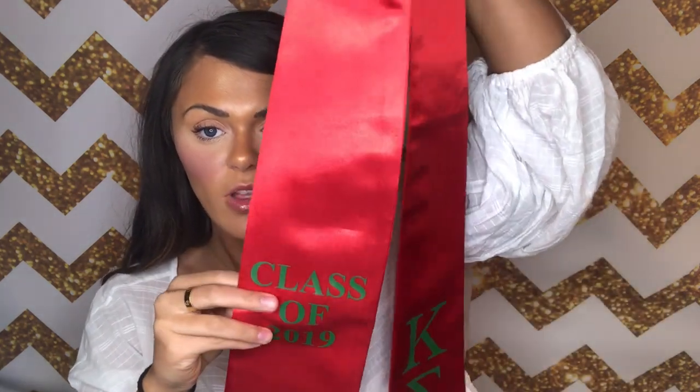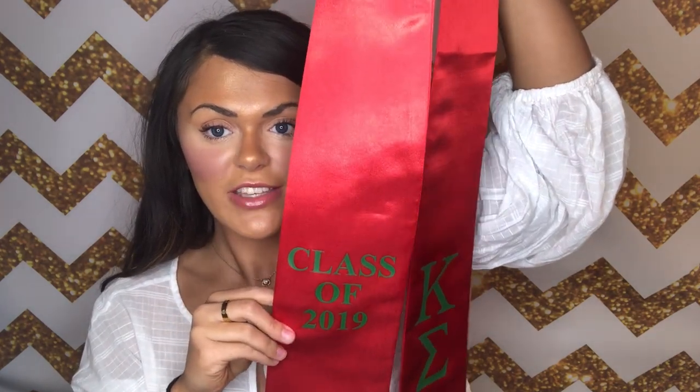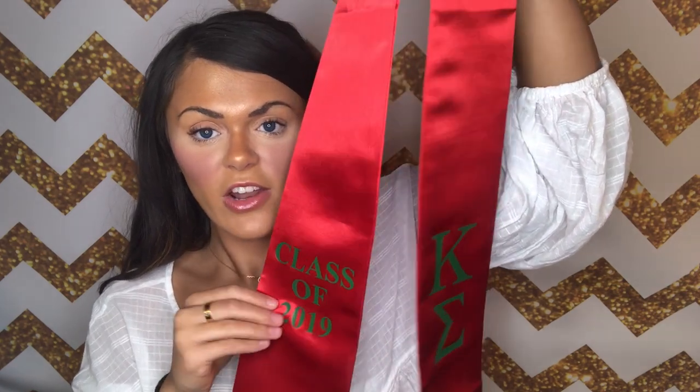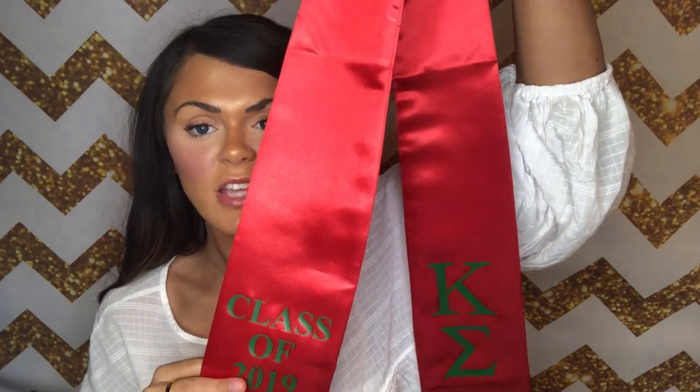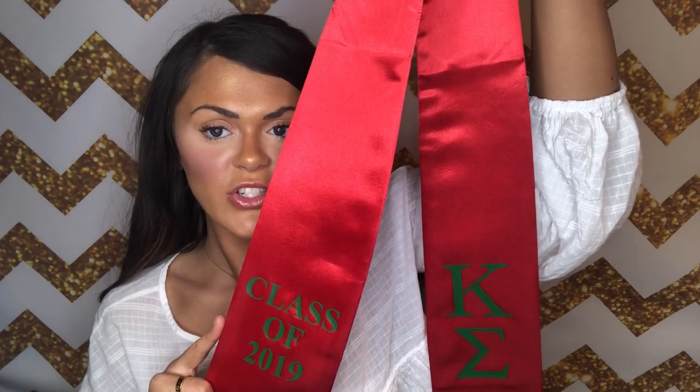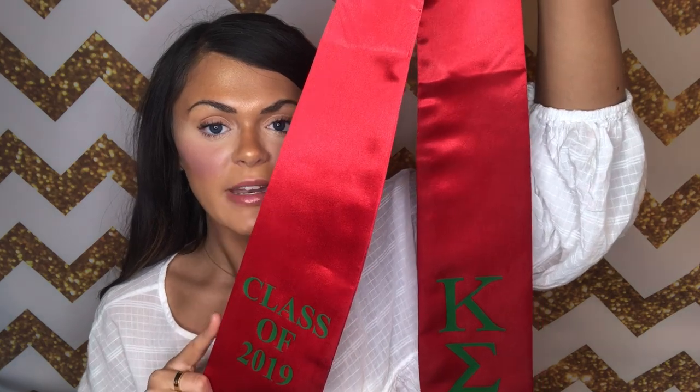On this style of stole it says 'Class of 2019,' so if you're graduating this year it will say the same on yours. On the other side it has Kappa Sigma's Greek letters in a really nice, easy-to-read bold font so everyone will be able to see what sorority or fraternity you were part of during your college years. I think this is a really perfect and simple stole for anyone — girl, boy, no matter your style — it would look great.